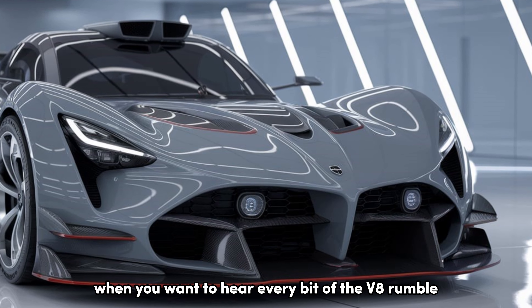Then there's the active valve exhaust system. It allows you to switch between different exhaust tones — from a quiet mode for early morning starts to a roaring track mode when you want to hear every bit of that V8 rumble.